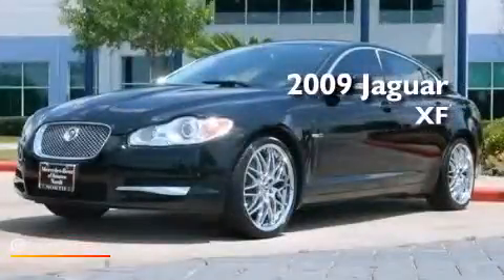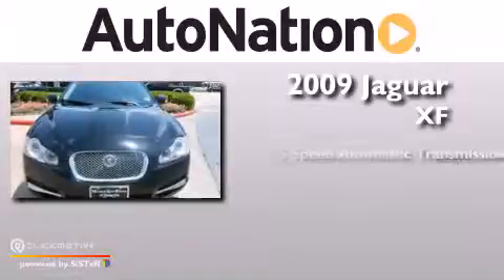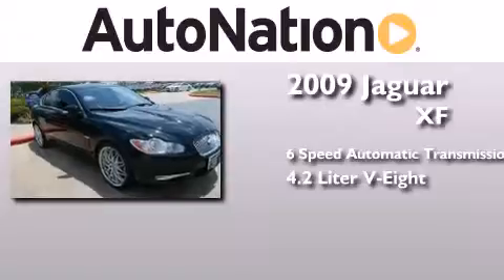This is a 2009 Jaguar XF. This four-door sedan has a six-speed automatic transmission and a 4.2 liter V8.